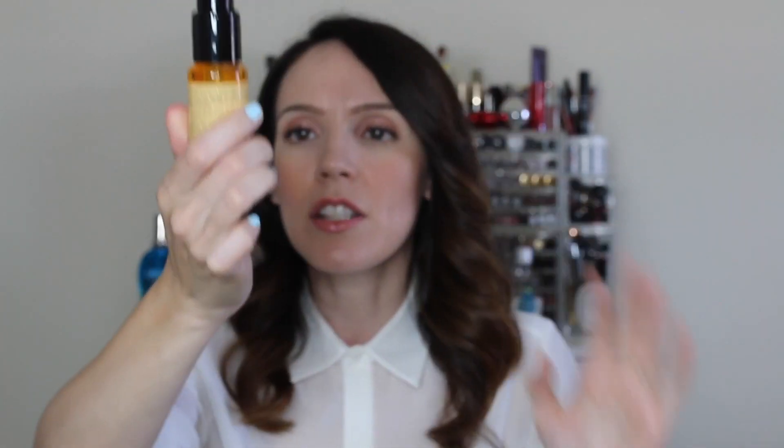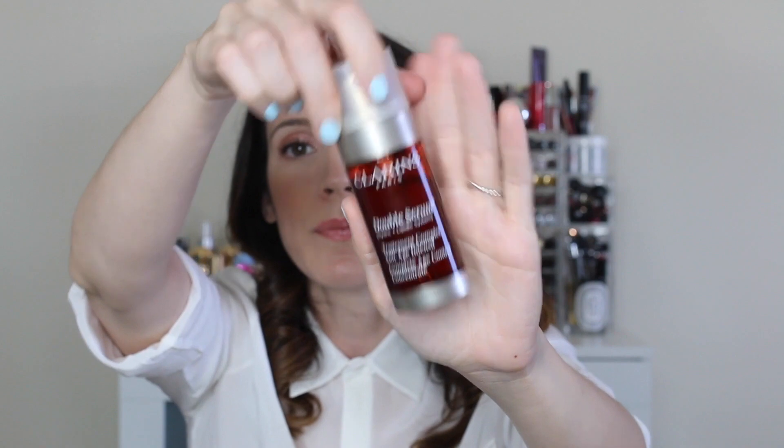The Ulla Henriksen Truth Serum — I just finished a bottle of this. It's a great vitamin C serum that helps to brighten and immediately absorbs into my skin. This is bottle number three. I love it in the daytime and under makeup; it really helps to hydrate my skin, give it a boost of vibrancy, help with radiance, and it never makes me shiny.